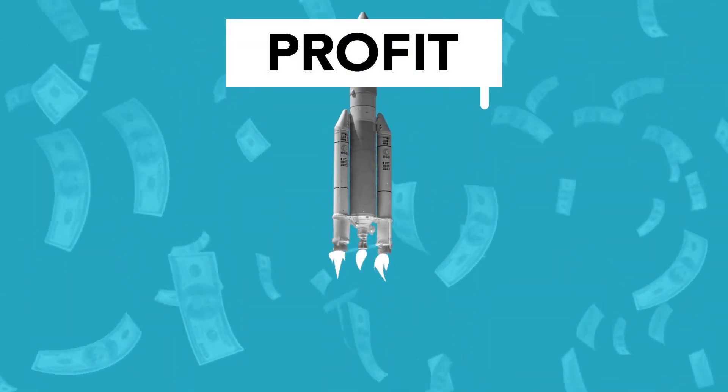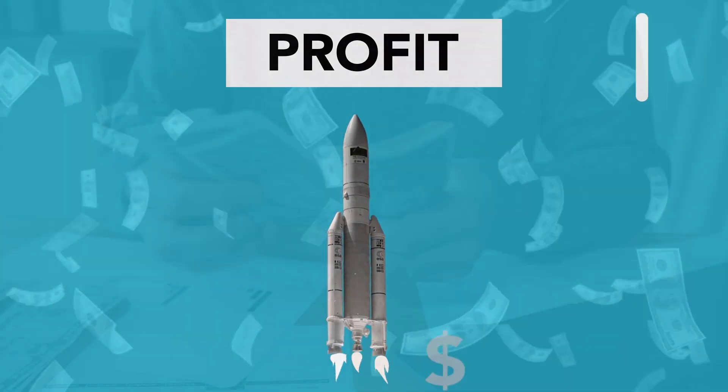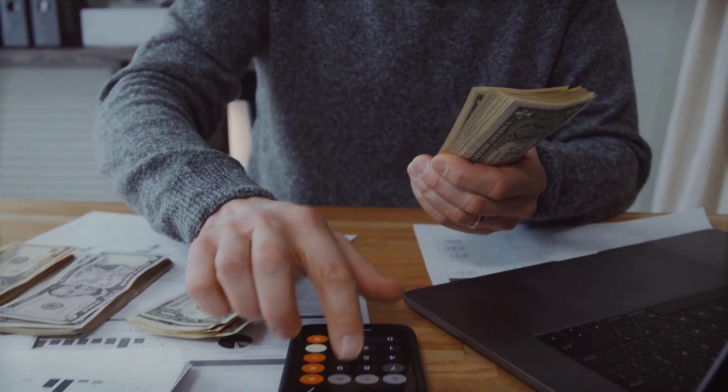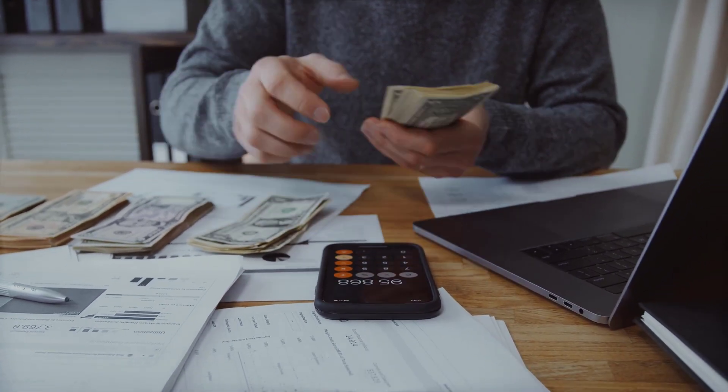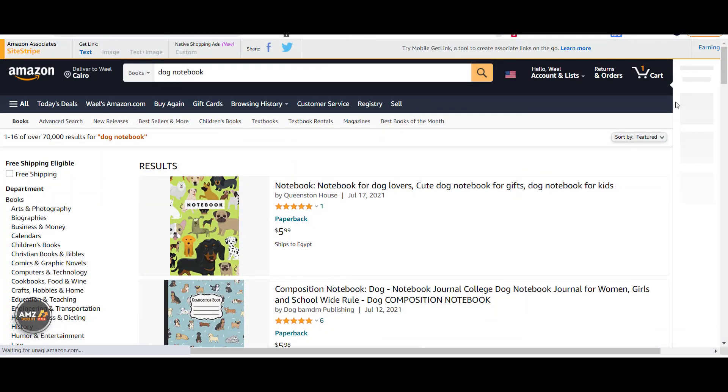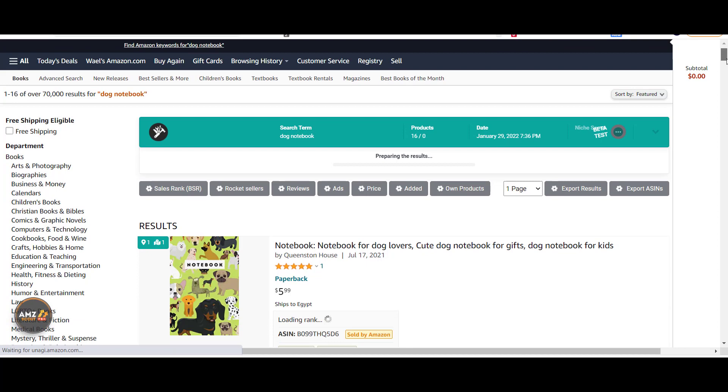If you've been looking for a way to make a passive income online in 2022, or looking for a side hustle to bring in a little bit more money, then this is a video for you. I'm going to tell you why Amazon KDP is a perfect choice to start with in 2022, and how it is straightforward to start with it right away.